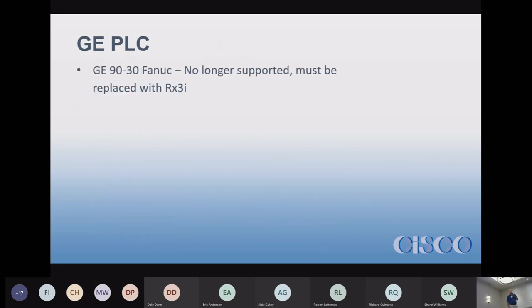Let's talk about GE PLCs. The 90-30 is no longer supported and must be replaced with the RX3i. Note that GE no longer owns the PLCs — they sold their controls division to Emerson. So they are now Emerson RX3is, not GE RX3is. If you have a GE PLC and need a replacement part, they're fully supported — that's not a problem — but they're now Emerson I/O modules and Emerson RX3is.